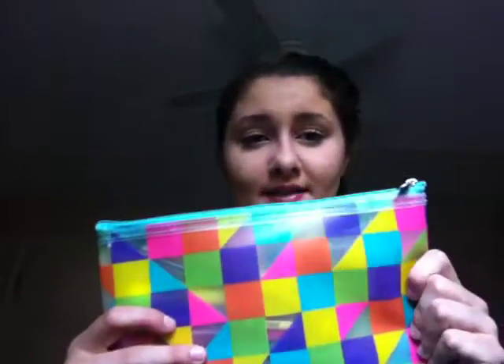Then I got a pencil case for school, because I really needed to get one. It's full of my pencils and pens and stuff. If you want to see my school supplies, I think that video is up — go check that out. It's plastic, just a Target brand, and it's really cute. I like it a lot.